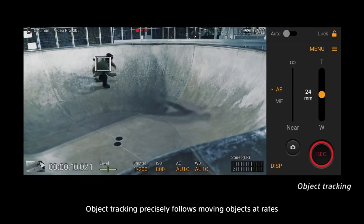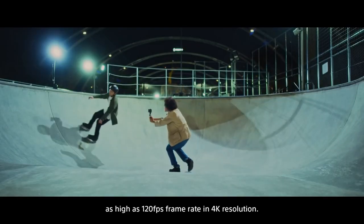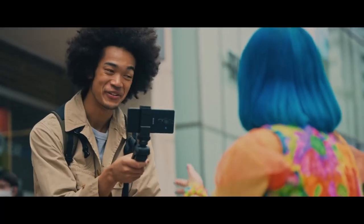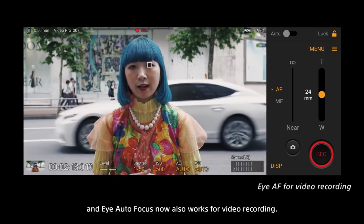Object tracking precisely follows moving objects at rates as high as 120 fps frame rate in 4K resolution. Footage is smooth and shake-free, and Eye Autofocus now also works for video recording.